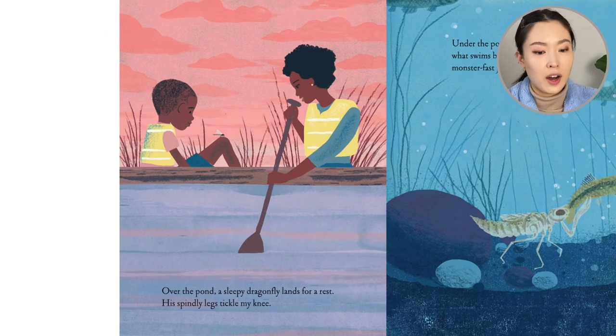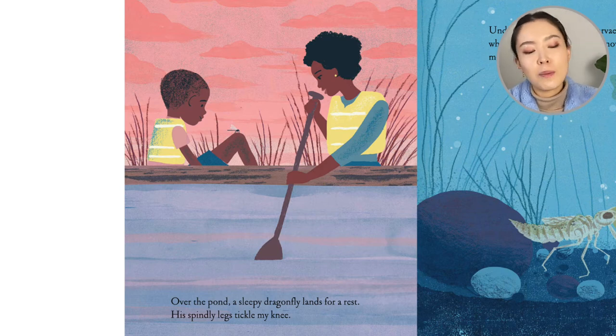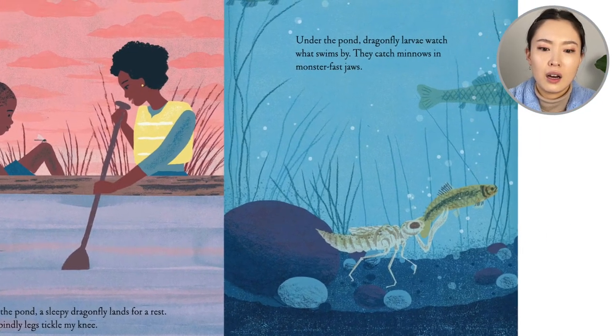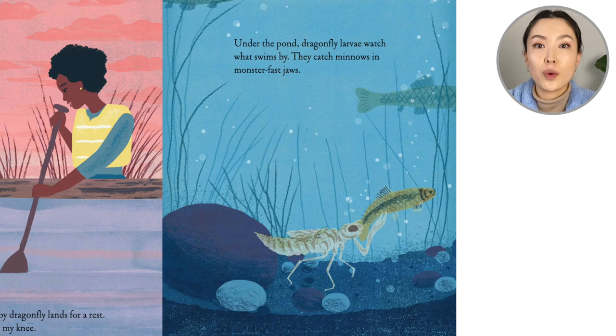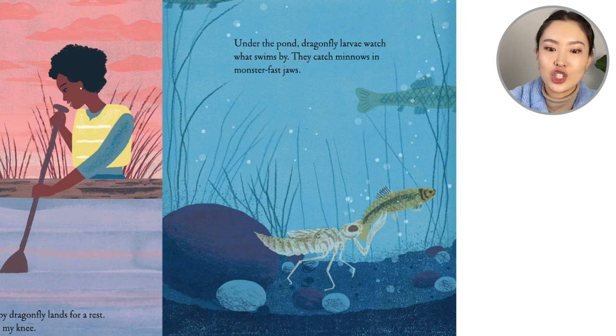Over the pond, a sleepy dragonfly lands for a rest. His spindly legs tickle my knee. Under the pond, dragonfly larvae watch what swims by. They catch prey with monster-fast jaws.